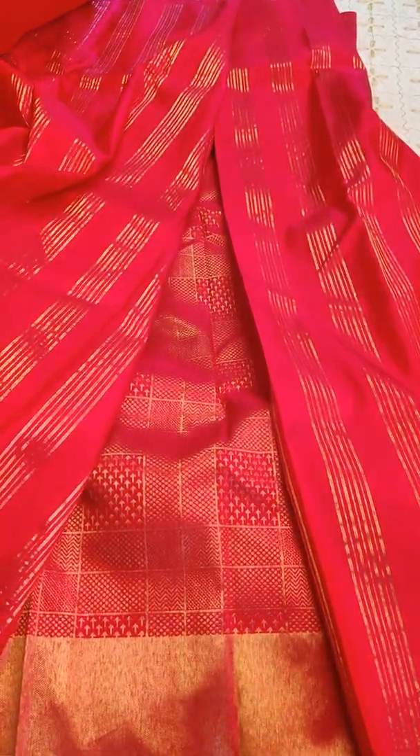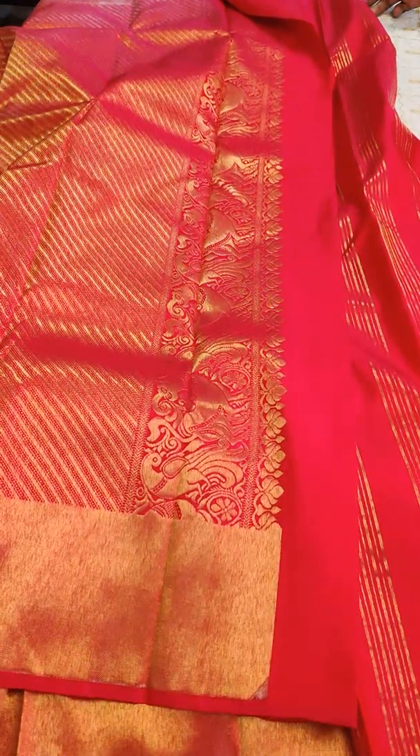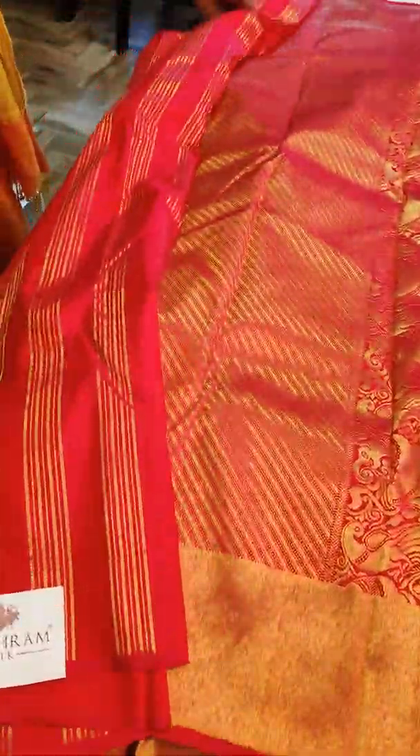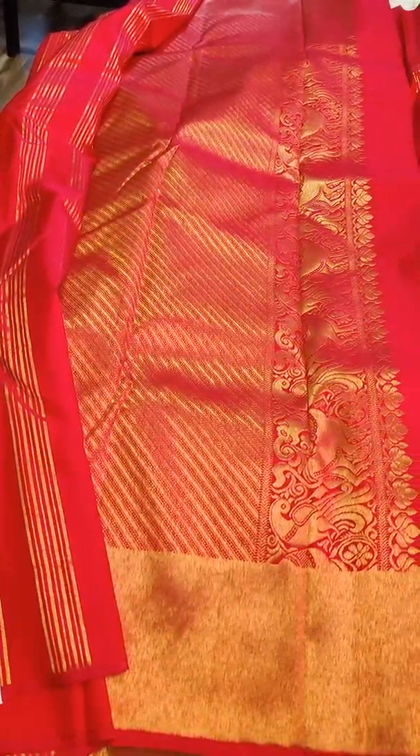You can book it at 7975097066, or you can ping us on Facebook, Instagram, Pinterest, or Twitter — however you've been buying from us. This sari is in store; you can walk in to make it yours as well.